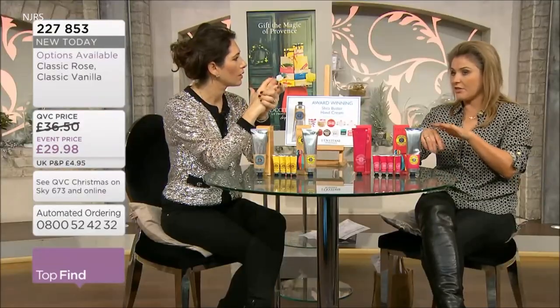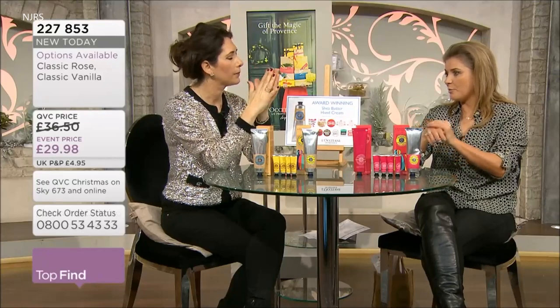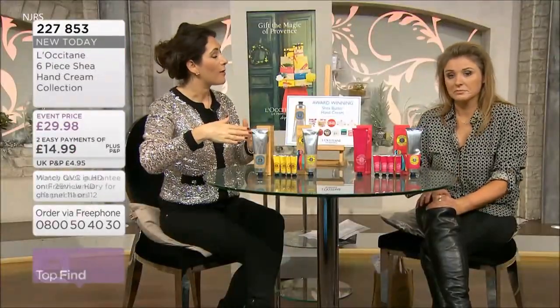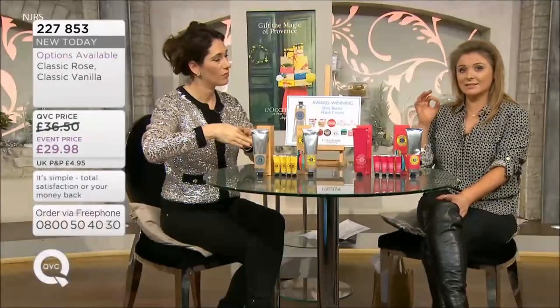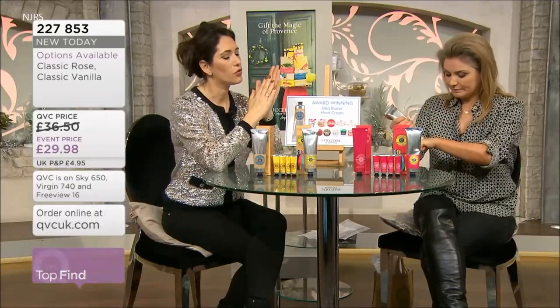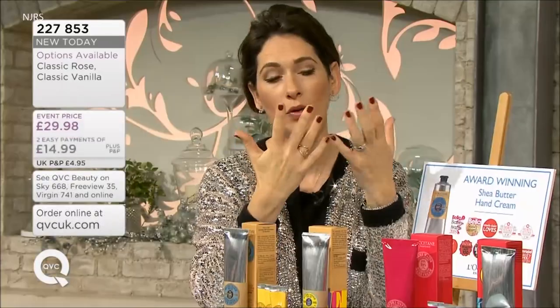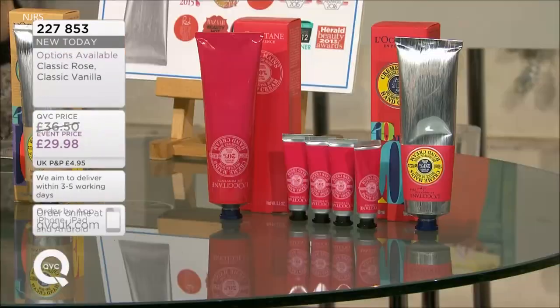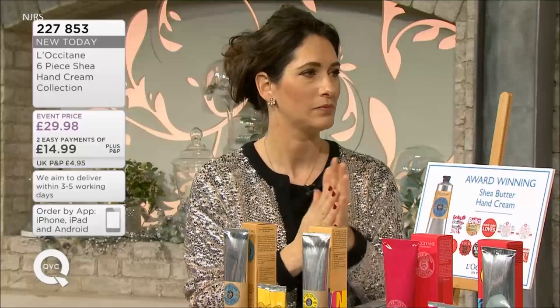Reviews say ladies put a thick layer on at night before bed. You can describe the rose fragrance — the rose one is probably the one to go for in the morning, and it works into your cuticles and hand cream beautifully. Little gifts as well — very busy on the phones right now.